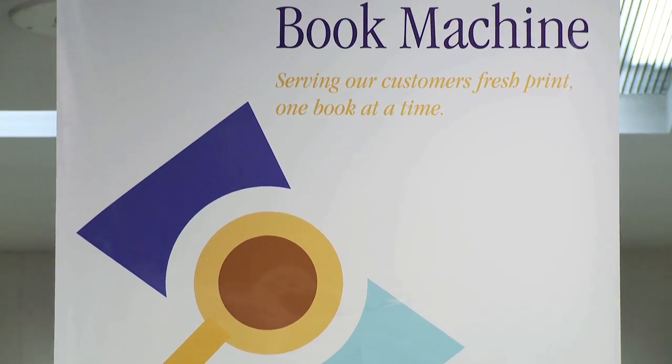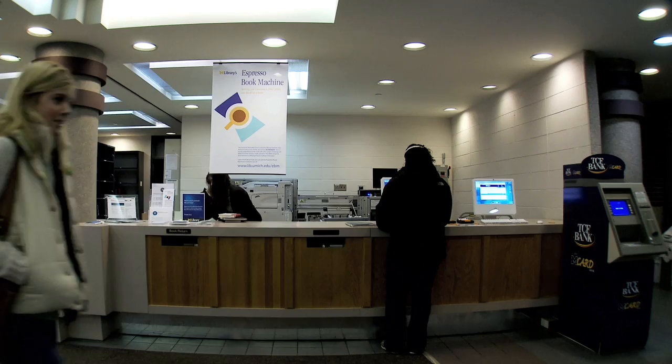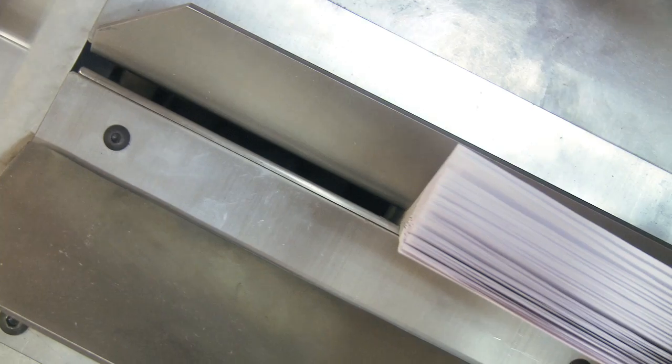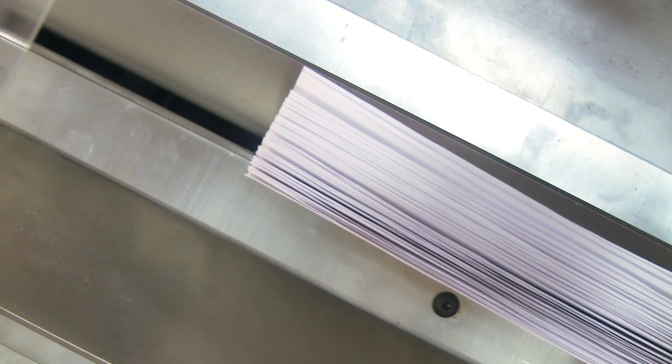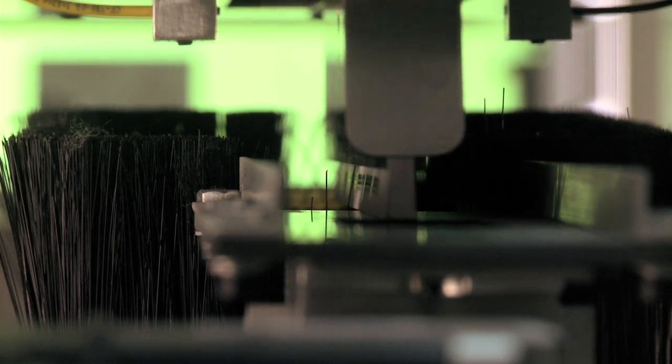People seem very happy to be able to get books this way. Usually people are getting things like manuals and handbooks from the 19th century — things where the advice is still sound. There's been interest in quite a few of our books that have to do with farming and gardening, and I think this is because of the renewed interest in organic and sustainable farming practices, which is what was practiced by default in the 19th century.